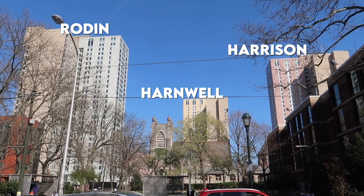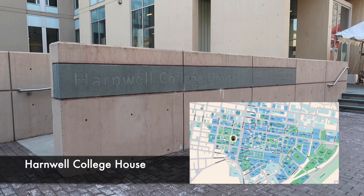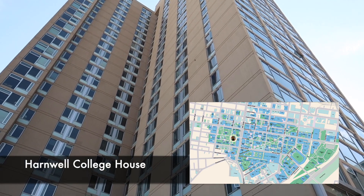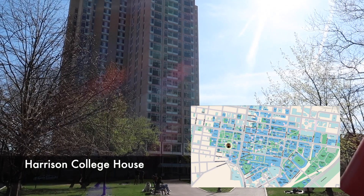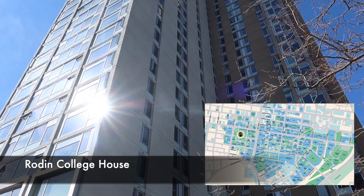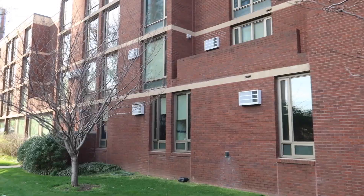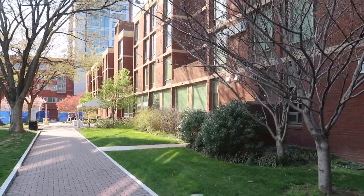Around the red poles are a bunch of different dorms and college house options. There are three buildings known as the high rises — Harnwell, Harrison, and Roden — which I believe are around 20 floors. There aren't many substantial differences between the three in terms of rooms and floor plans. Also by the high rises, DuBois is one of the four-year communities that specifically embraces African-American culture. It's the smallest college house, but the rooms are suite style and the community is very tight-knit.